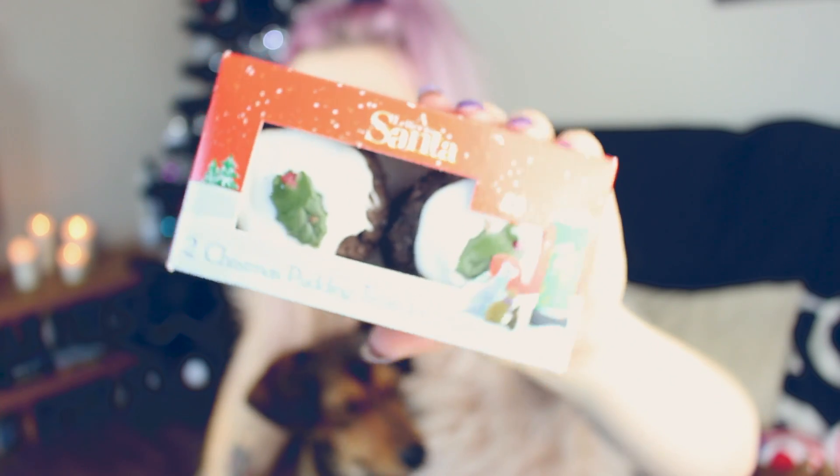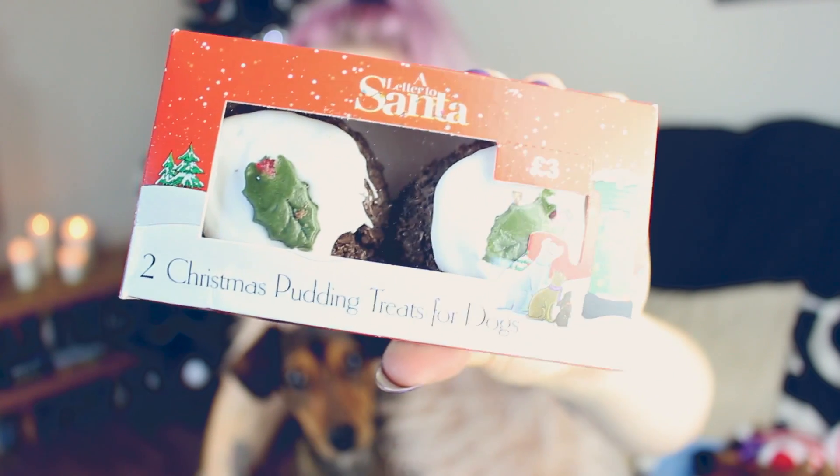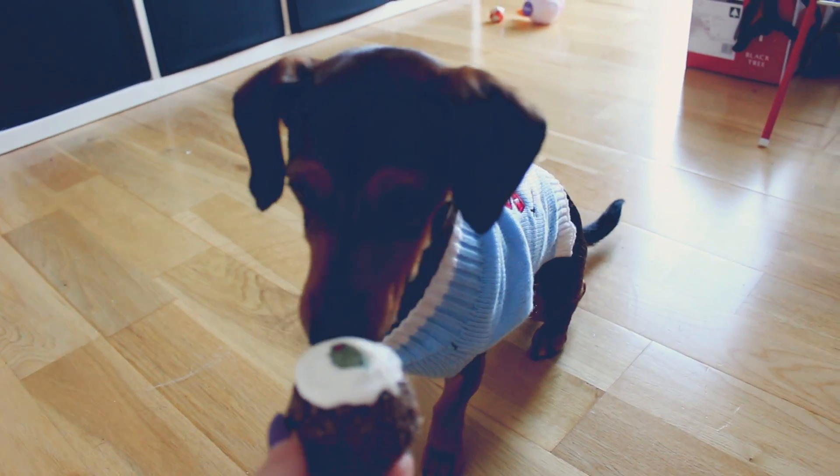Next is something really silly — these are two Christmas pudding treats for dogs, and look how adorable they are. I don't know what the verdict of these will be, but hopefully she will like them. Some dog treats she's quite picky with, but I thought that was really sweet, so I'll give her one and see what she thinks.